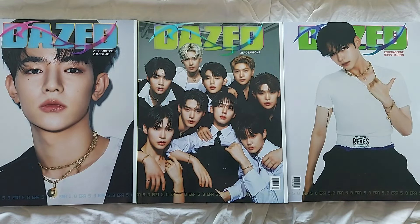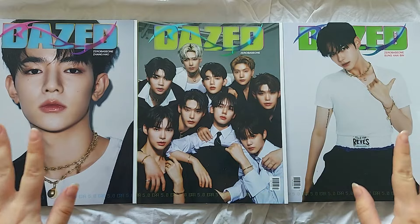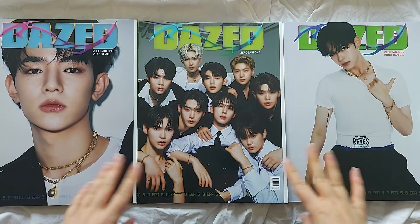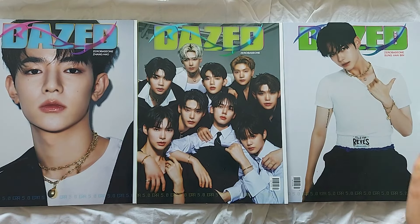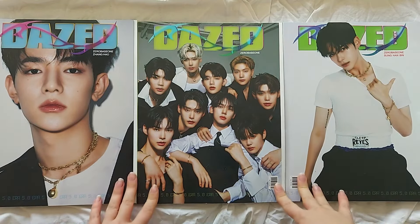Hello everybody, today's video I am unboxing the Dazed and Confused magazines. These are the issues with ZEROBASEONE as the featured members, and we have Hamel's version, Hambin's version, and the group version — all the versions available for this issue.